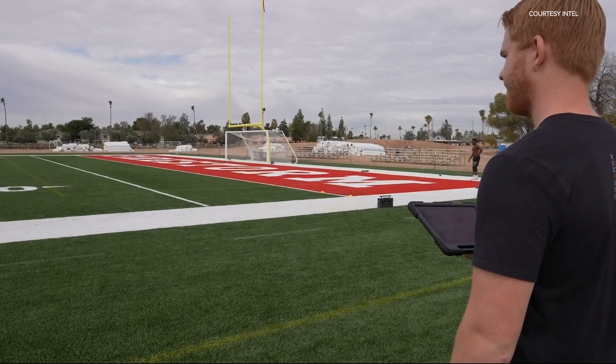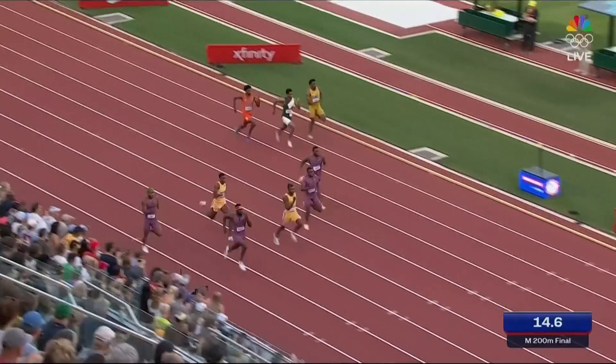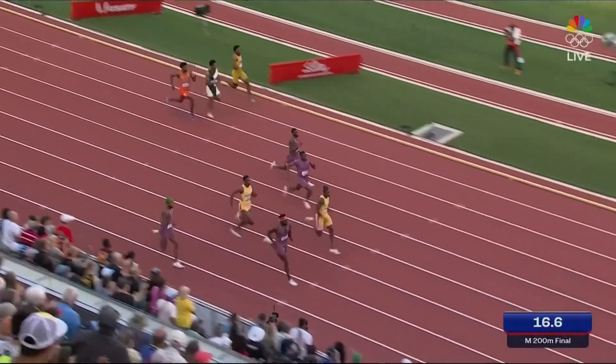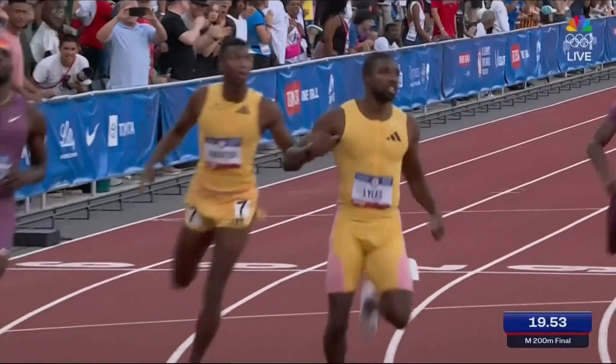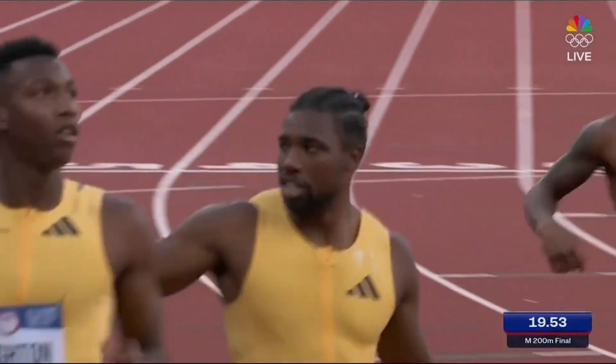We started on this work in the lead-up to the Tokyo Olympics. And so far, they've worked with athletes like Noah Lyles, the defending champ in the men's 100-meter dash. I think we're going to see increasingly optimized and personalized ability to coach people.